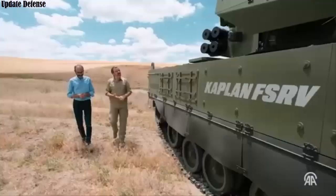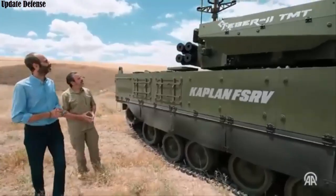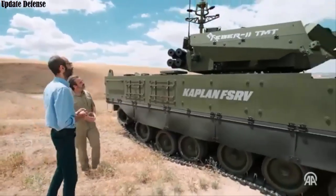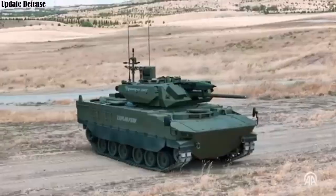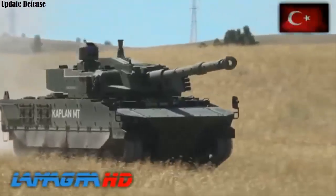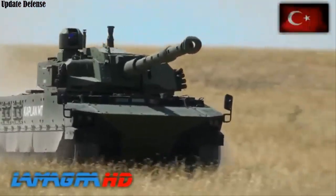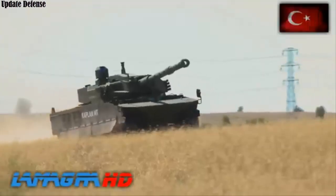Kaplan Ada was developed based on the Kaplan MT platform currently in service with the Indonesian Army. Its lightweight design, combined with high speed and agility, provides the advantage of rapid field deployment. Equipped with a power pack, auxiliary power unit, and electronic control systems, the vehicle can operate effectively in all-terrain conditions.